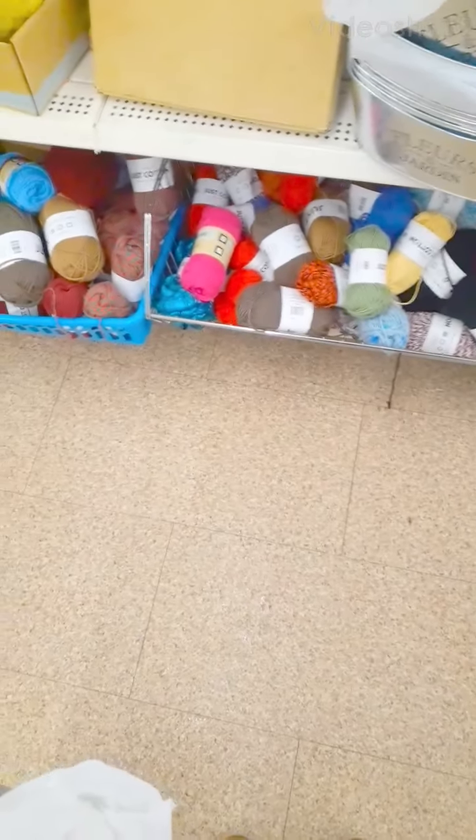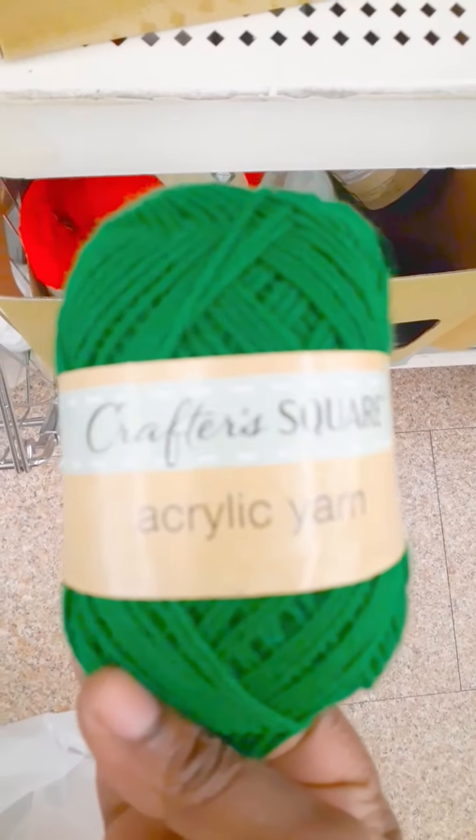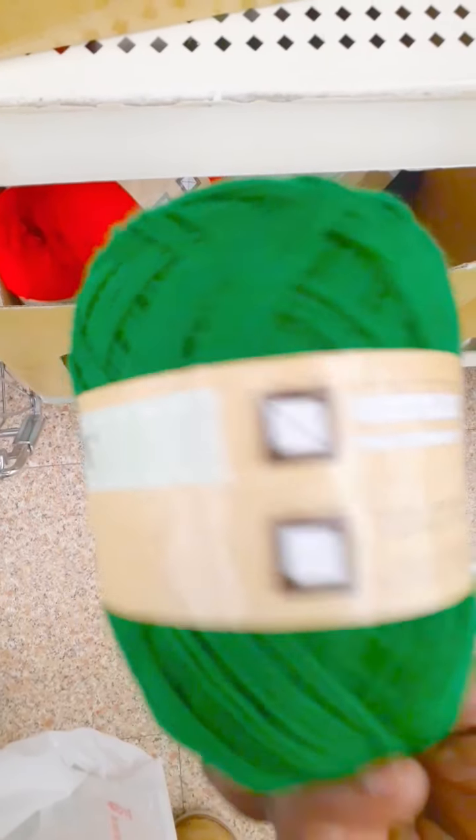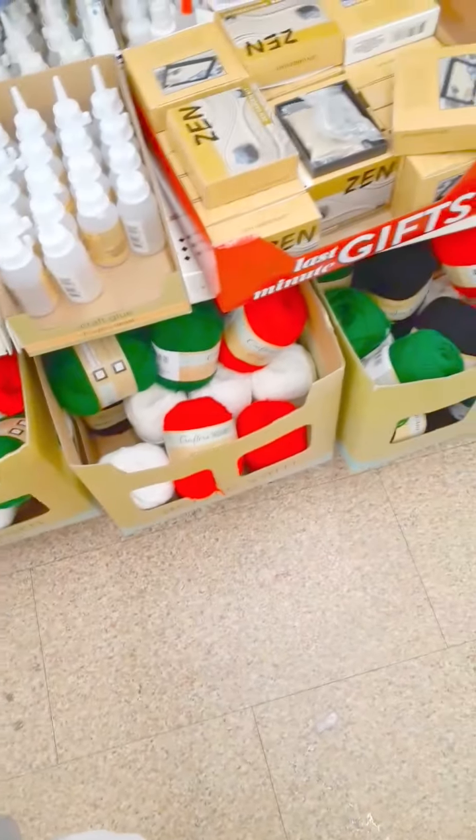Hi everyone. I am at my local Dollar Tree and I have a lot of yarn. I've never seen this one before, guys. That's the name of it. These are the colors they got. They have a lot of big colors.